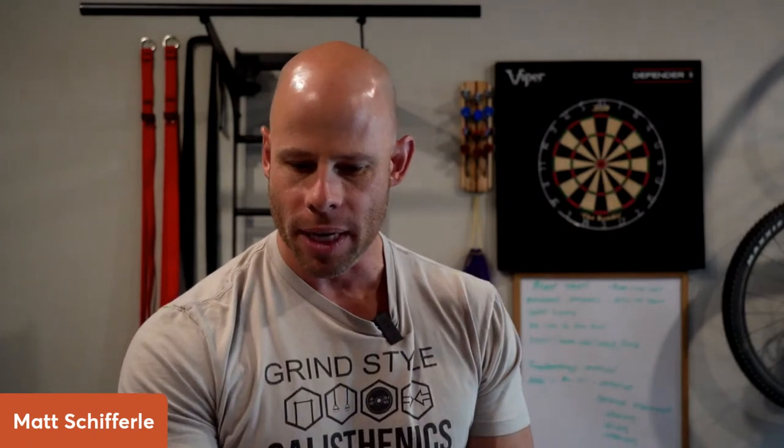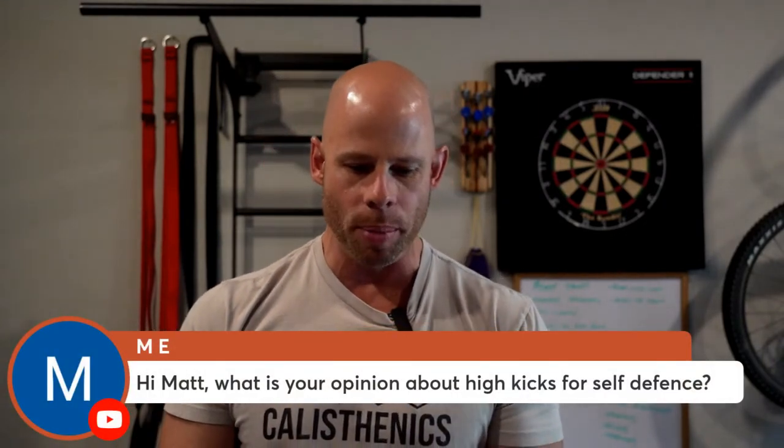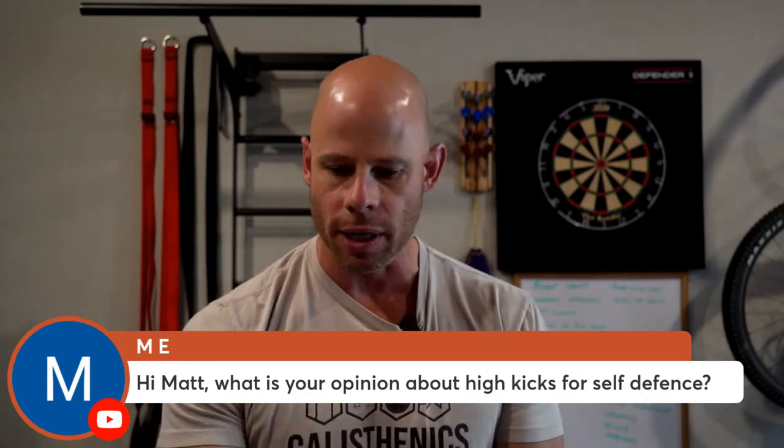So without further ado, let's jump right into what it is. And of course, as always, I'll be answering your questions. M.E. is coming on right off the bat saying, hey Matt, what's your opinion about high kicks for self-defense?